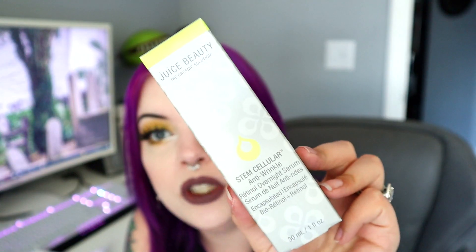And lastly in the luxe box, a long-time subscription box brand — this is the Juice Beauty Stem Cellular Anti-Wrinkle Retinol Overnight Serum. We've had this brand in subscription boxes a lot. It's always on sale at Ulta — if you have the 21 Days of Beauty you'll always find something Juice Beauty on sale. This retails for $72, which is a lot, but in the subscription box you're not paying that retail price, and it's always on sale at Ulta if you want to check it out for cheaper.